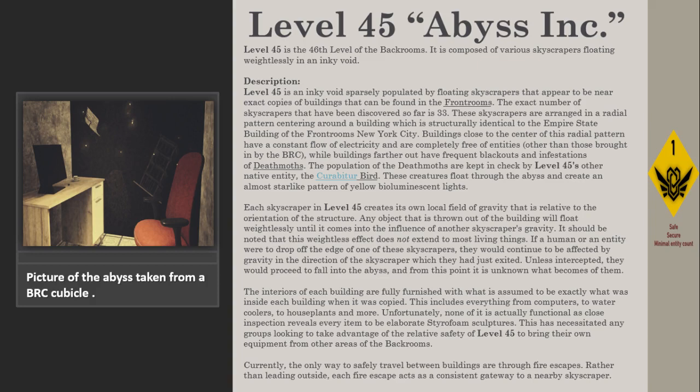Each skyscraper in Level 45 creates its own local field of gravity that is relative to the orientation of the structure. Any object that is thrown out of the building will float weightlessly until it comes into the influence of another skyscraper's gravity. It should be noted that this weightless effect does not extend to most living things. If a human or an entity were to drop off the edge of one of these skyscrapers, they would continue to be affected by gravity in the direction of the skyscraper which they had just exited.